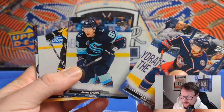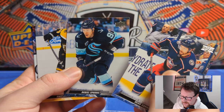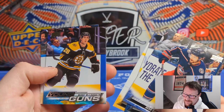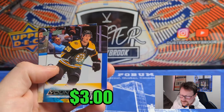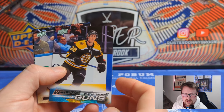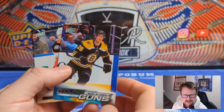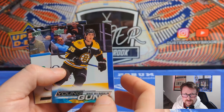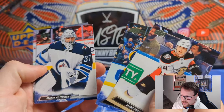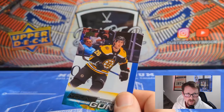Sean Corrall, Daniel Sprong — what a pickup he's been for Seattle, unreal — Matt Grzelcyk, and there's our first Young Gun of the blaster box: Mark McLaughlin. Bottom-six kind of guy for Boston — Boston College — had 11 games last year. Bottom-six potential, nothing special there. Jamie Drysdale, Ivan Barbashev, Connor Hellebuyck, and Chris Kreider on the board with our Young Gun at least.